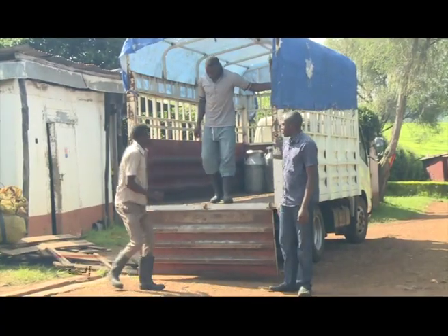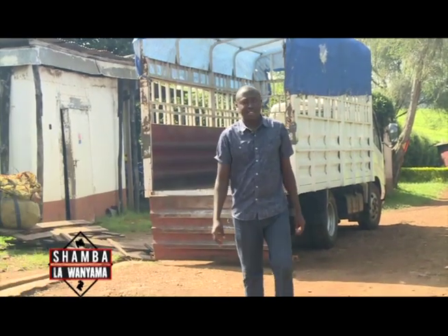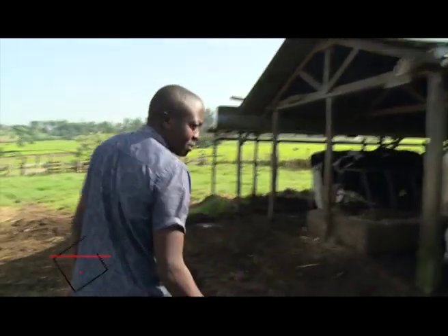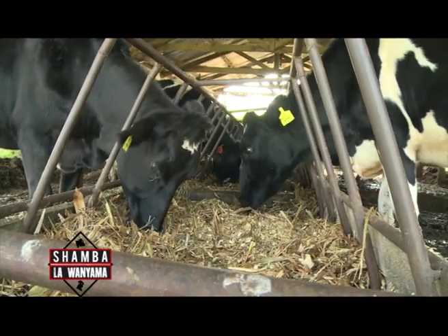As a young dairy farmer, Brian is able to employ other young people who help him in his daily dairy activities. With a tour of his farm, Brian takes us through what he does on a daily basis and how he manages his herd using an open field grazing method.